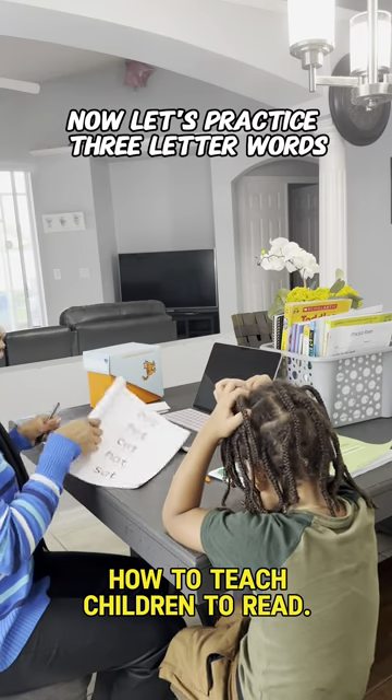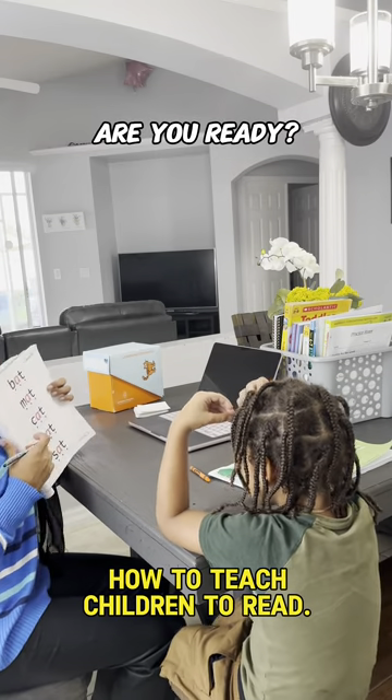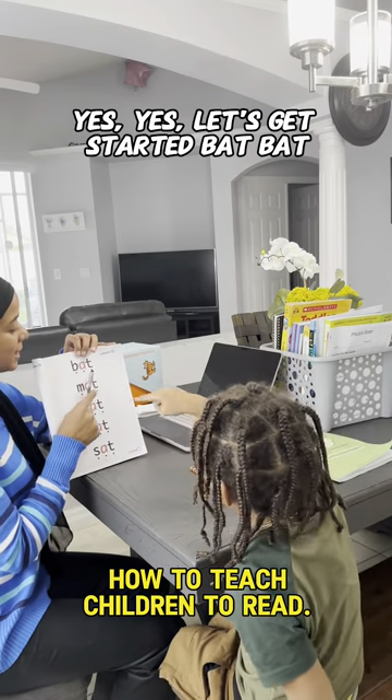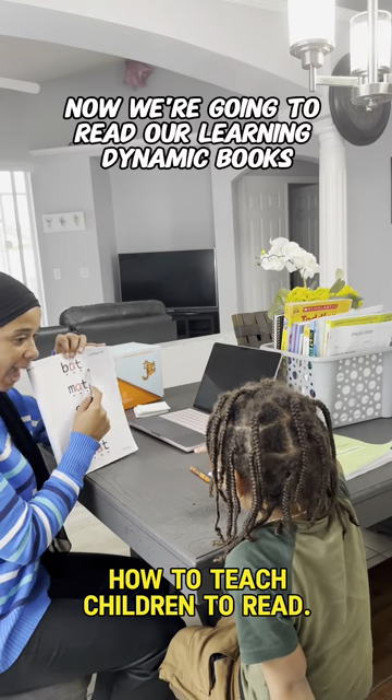Now let's practice three-letter words. Let's read three-letter words. Are you ready? Yes, let's get started. Bat. Bat. Good job.